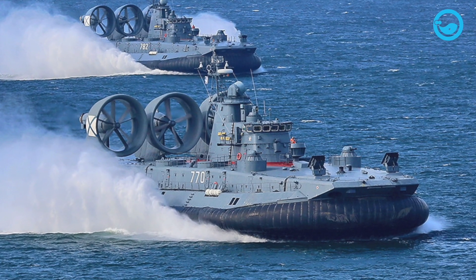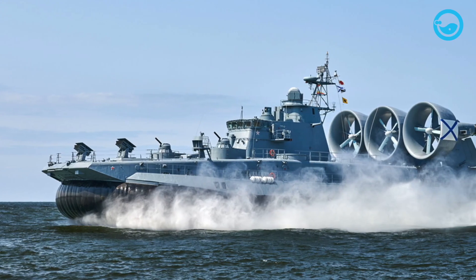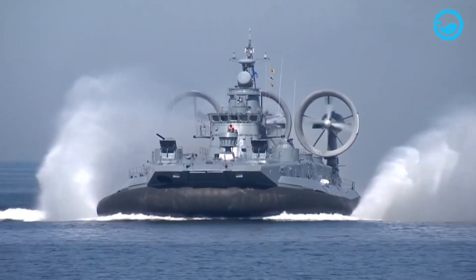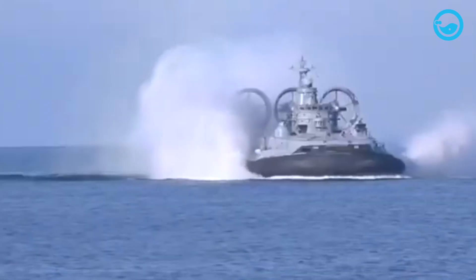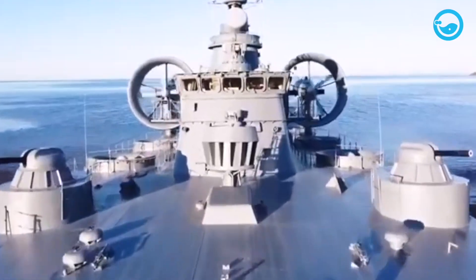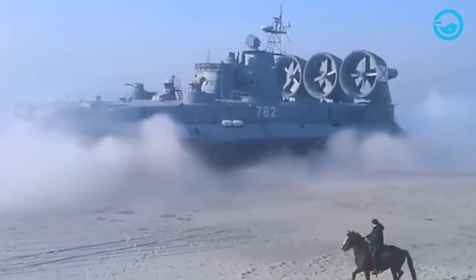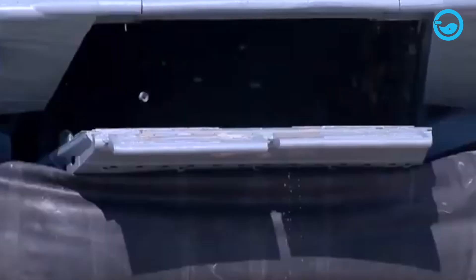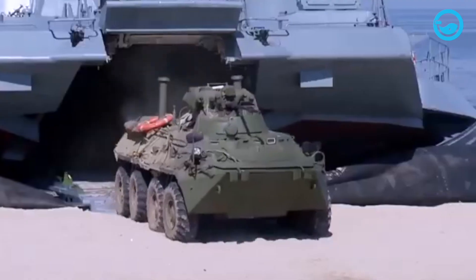This Zubr-class hovercraft was built with an overall length of 187 feet, a width of 84 feet, and a draft of 5.2 feet. There are two hovercraft in the Zubr-class, namely Evgeny Kocheshkov and Mordovia, which were built in 1991 in St. Petersburg. The ship, designed to carry a large number of Marines in short-range amphibious assaults, has a weight of 415 tons with a normal load that can accommodate 33 crew members.